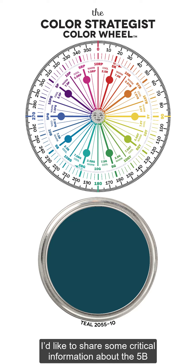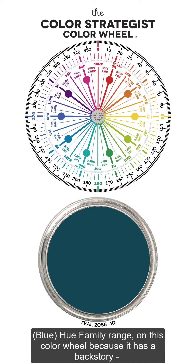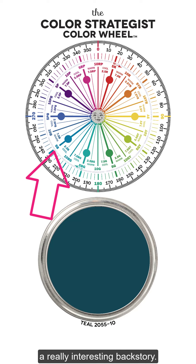I'd like to share some critical information about the 5B blue hue family range on this color wheel, because it has a backstory — a really interesting backstory.